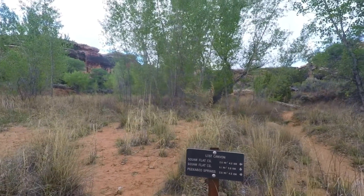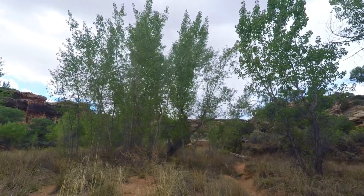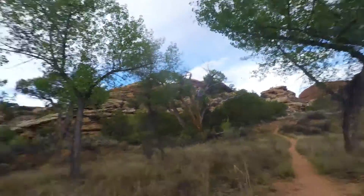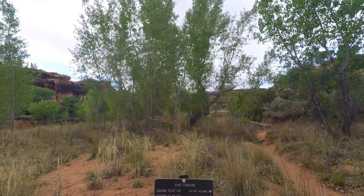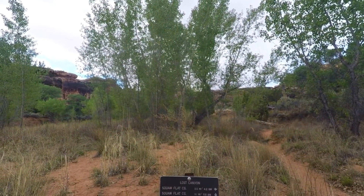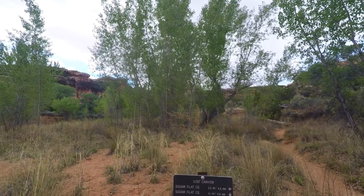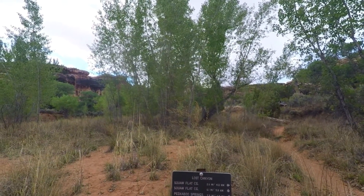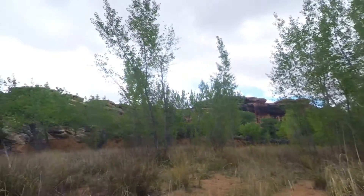At our next trail sign: if we took a right we'd go up Lost Canyon and can get back to Squall Flats that way. We came from this direction — the sign says 2.6 miles, which is pretty close to my GPS reading of 2.5. But it says Peekaboo Springs is 2.8 miles ahead, putting the total back at 5.4, which doesn't add up. We'll continue on.